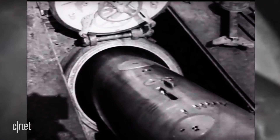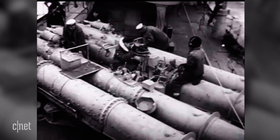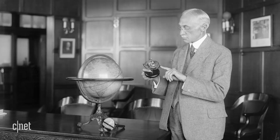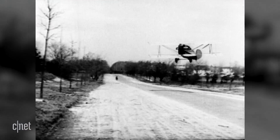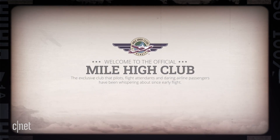Suddenly, the gyroscope started to find its feet. A new steering mechanism boosted the torpedo's range from hundreds to thousands of yards. Development really started to accelerate during World War I when inventor and industrialist Elmer Sperry replaced magnetic compasses with gyro compasses on warships. Which brings us, surprisingly, to the Mile High Club.